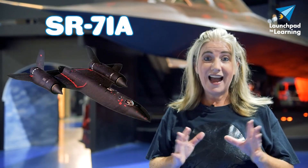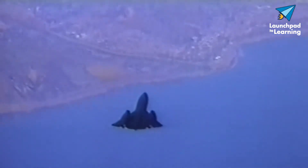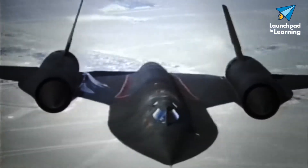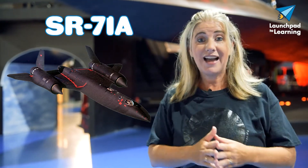So let's start with that A model. They built 29 of those, and there are 18 still around today. This is the one that flew most of those reconnaissance missions. It also had two cockpits, similar to the one behind me, but most people don't realize there is a back seat. You've got your pilot in the front, and in the back cockpit would be your reconnaissance systems officer.